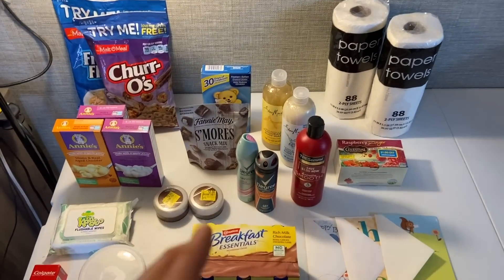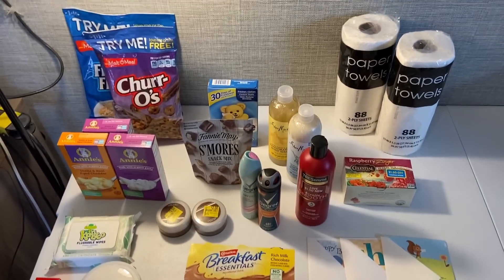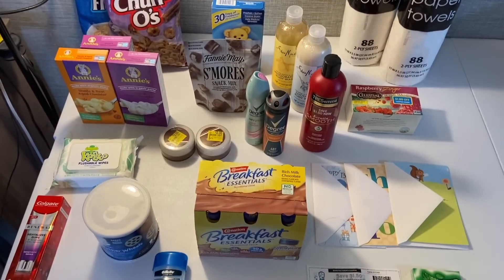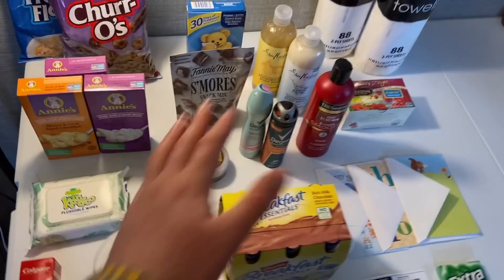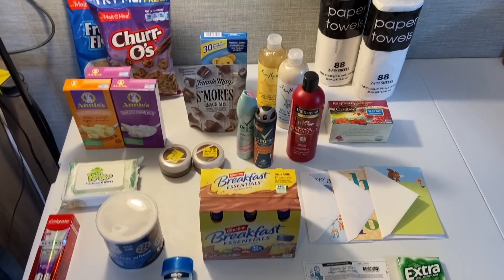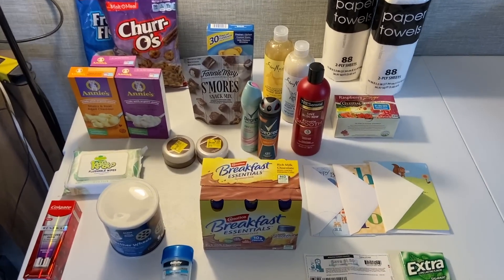Hi everyone, welcome to Ohio Valley Couponer! Today I'm here with a massive haul — not massive in size, but a massive money maker. I made a dollar and two cents to take all of this stuff out from Walmart, which is so amazing.